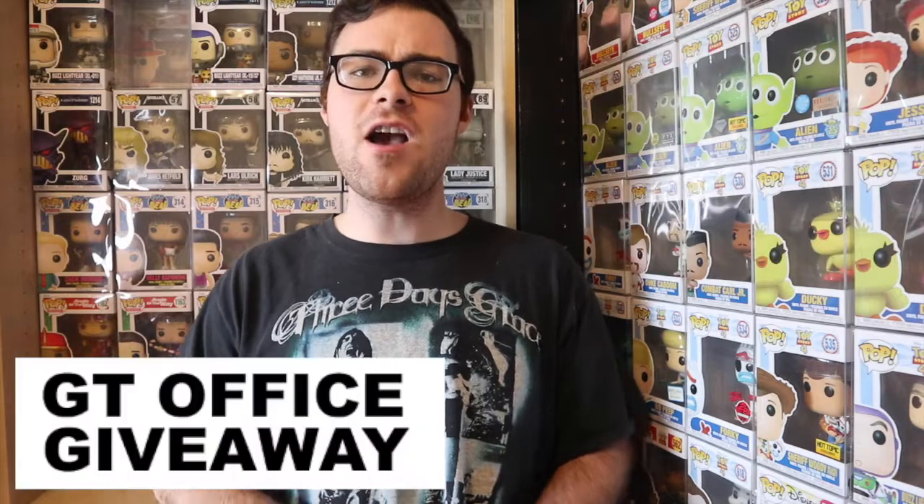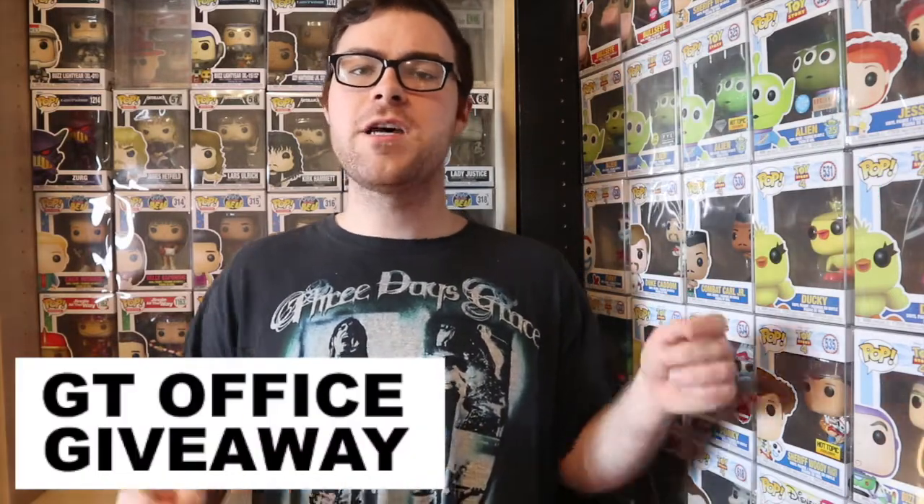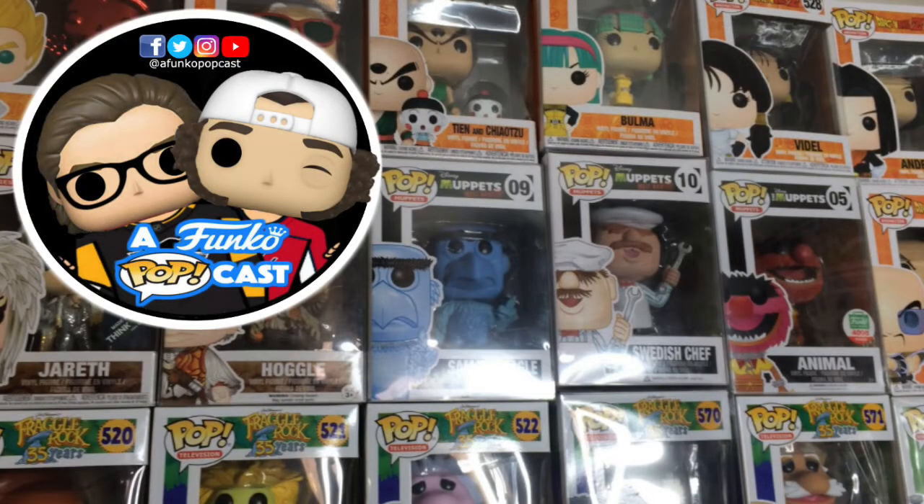That's all the rules for the giveaway this month. Make sure you smash that like button, comment 'GT OFFICE GIVEAWAY' in caps lock, subscribe to this channel, and press that little notification bell beside the subscribe button to be notified of future content including future giveaways. Thank you for joining this giveaway and hope to see you guys next time. Follow us on all our social media platforms on Facebook, Twitter, and Instagram at A Funko Podcast. You can also click the playlist on your screen featuring previous episodes of our weekly podcast, A Funko Podcast, or check out a suggested video related to today's video.